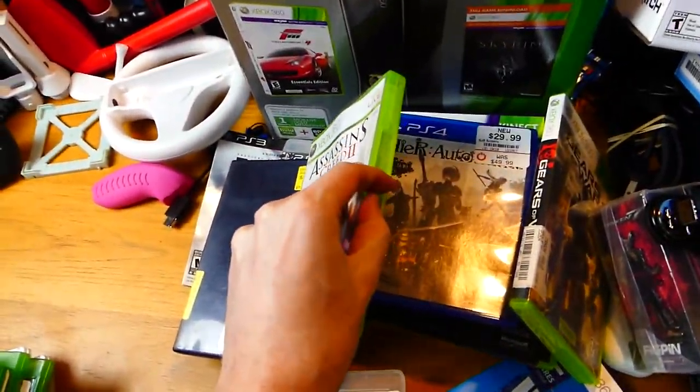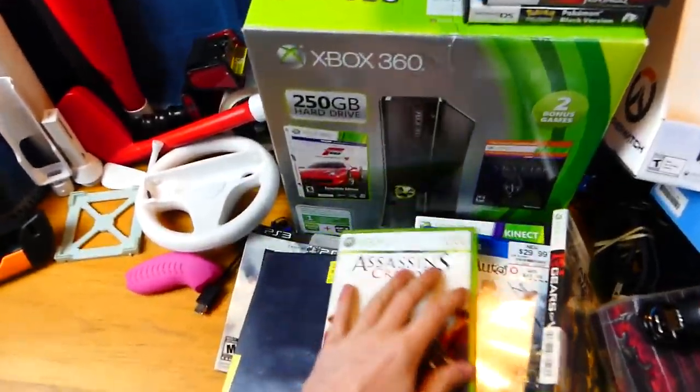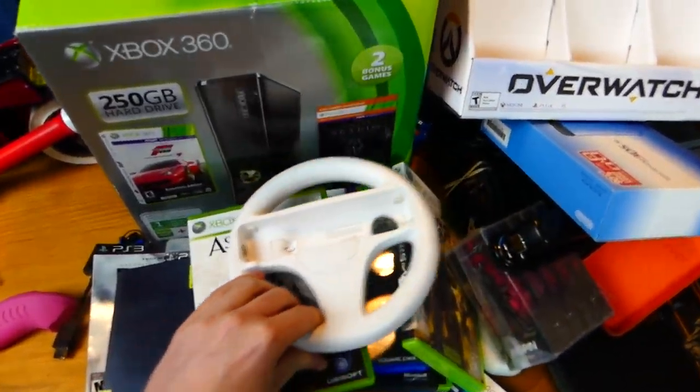Another Xbox 360 game — Assassin's Creed 2. It's in there and yes it works. So astonishing. Another Wii controller steering wheel, which obviously works — it's very dirty; I didn't clean it out yet.